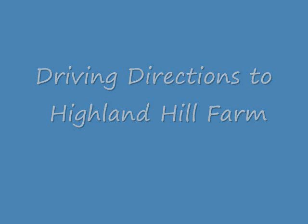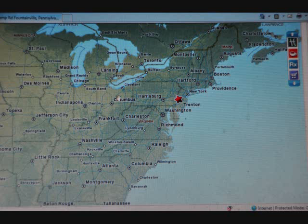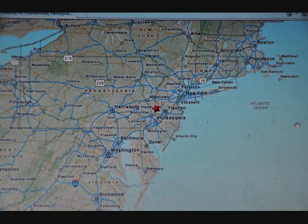Highland Hill Farm is located in the state of Pennsylvania in eastern United States. We ship to many locations in eastern United States. We're near Philadelphia, New York, and Allentown, and we ship all areas of eastern United States.